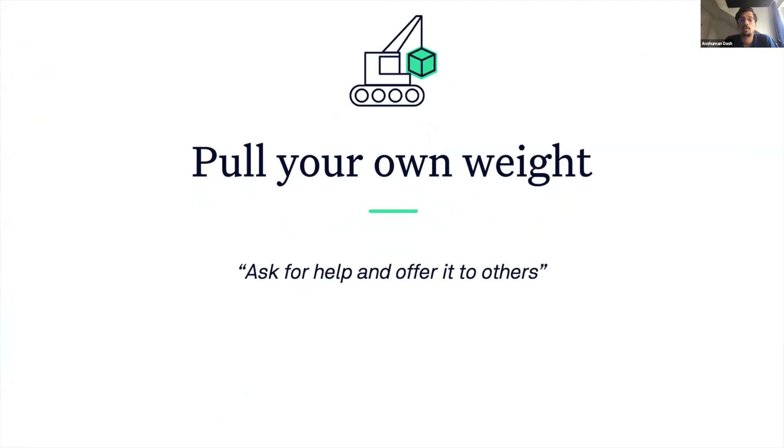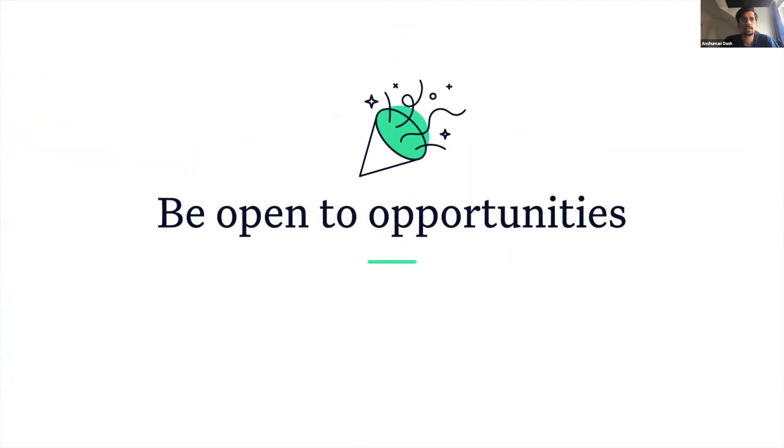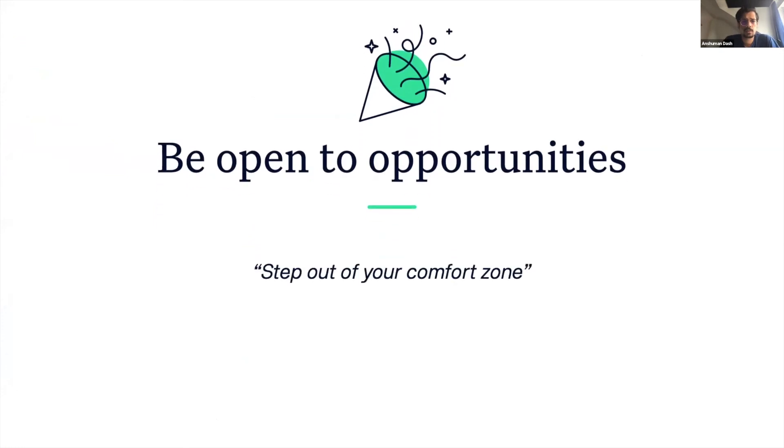Be proactive with communication and talk to your team members. Ask for help and offer it to others when they need it. Be open to and take advantage of opportunities. Step out of your comfort zones. Try something different, something new. Take up a new project.